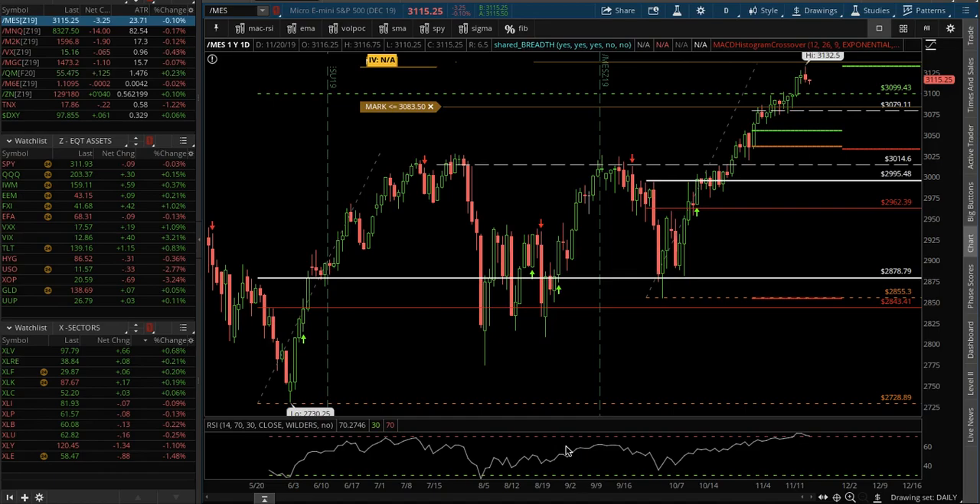I just wanted to do a quick video on the main futures that I follow. These are the micros, but they all have a larger weight equivalence. These are just easier to trade, easier to be in and out, scale in, scale out — better to risk manage for me and my style.